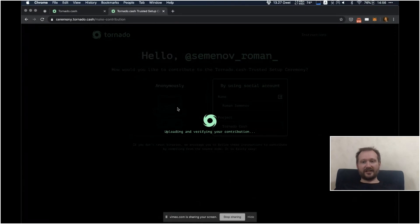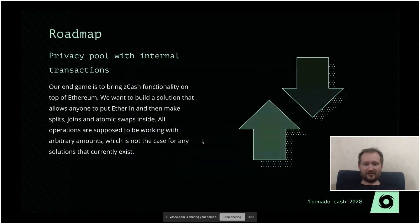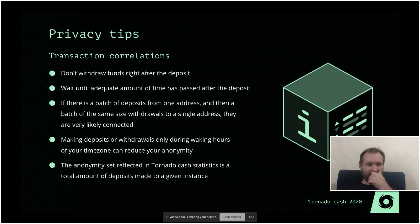It will verify in around 30 seconds and I will post my attestation. A few more tips about privacy: consider your time zone. If you do withdrawals always during the waking hours of your time zone, it could be possible to guess approximately where in the world you are located. But this applies only if you use Tornado Cash really, really often.